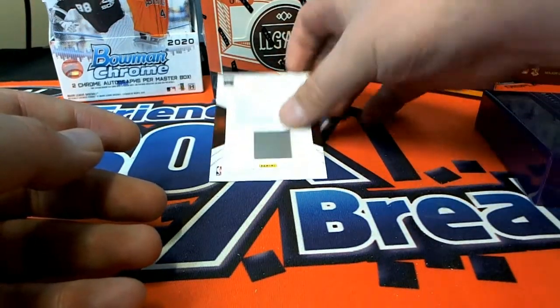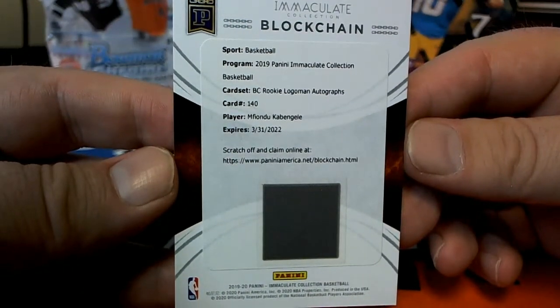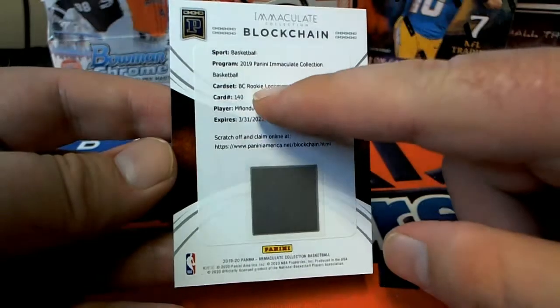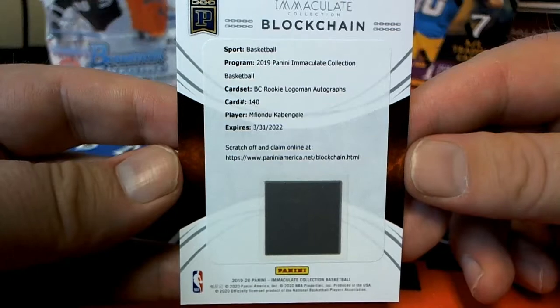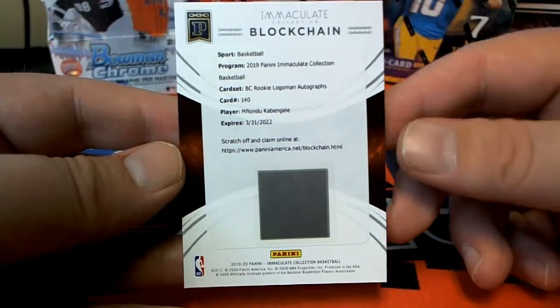Our last one here is a blockchain card. We do buy these sometimes — let us know. Kimbel — that's a blockchain rookie logo. Wow, it's a blockchain rookie logo man, autograph! Blockchain rookie logo man auto — fantastic!